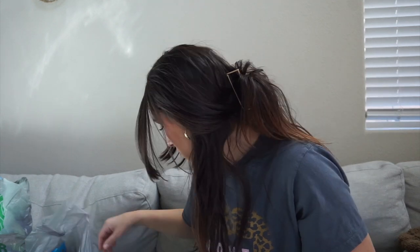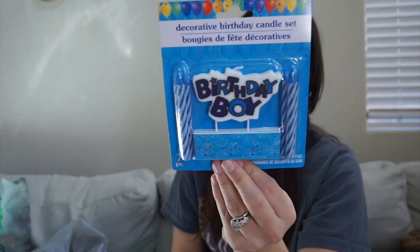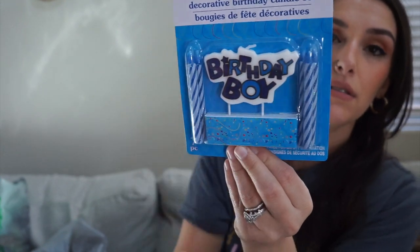I also got dinosaur napkins that say 'Roarsome.' It's a really small birthday party at my house with just family for the cake, but I still like to decorate so he feels special. I got one set for home and another set for when he brings cupcakes to school on his birthday. I also found a 'Birthday Boy' candle set in blue with single candles, and a gold foil number four balloon.